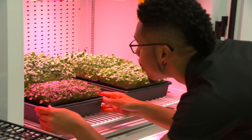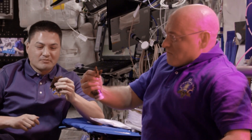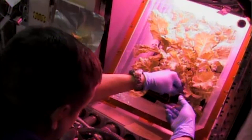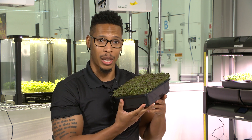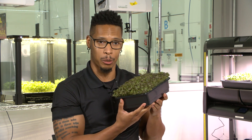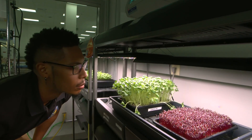Microgreens have tons of nutrients and can be a supplement for the packaged diet. But any leafy green crop can be a microgreen — it's basically just harvested sooner. For instance, this is garnet giant mustard microgreens. These are six days old. The idea is that microgreens can be a crop for space because they grow quick, but also because they provide an assortment of options for astronauts.